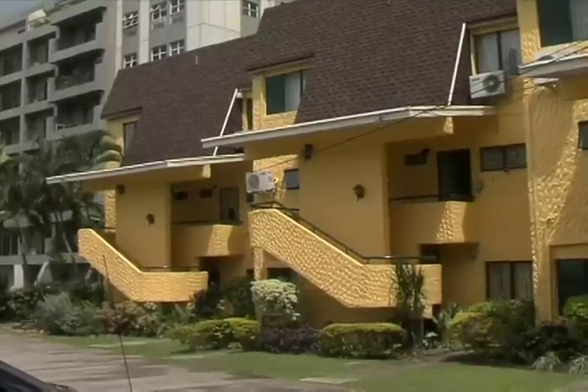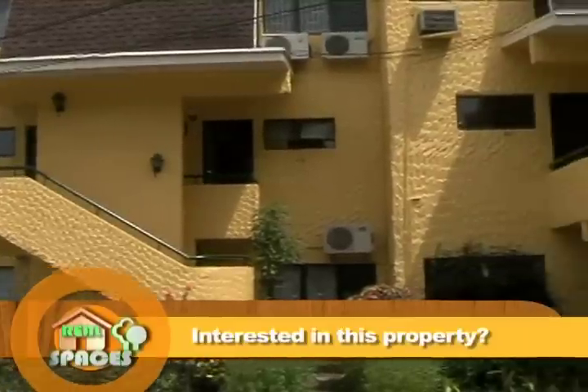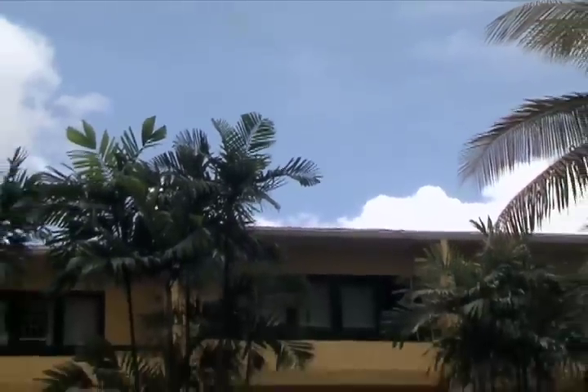The West Moorings area is littered with many developments that cater to the needs of the single owner, family units, and couples of all ages. Today, we visit the Regent Gardens townhouses in West Moorings, a well-known development that has been a part of the community for many years.